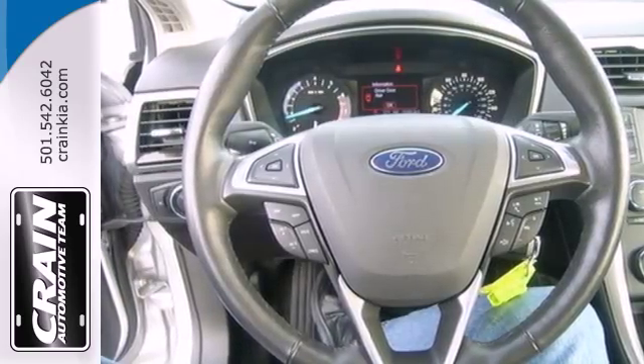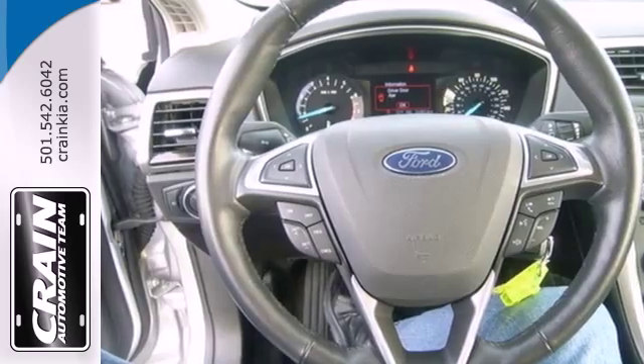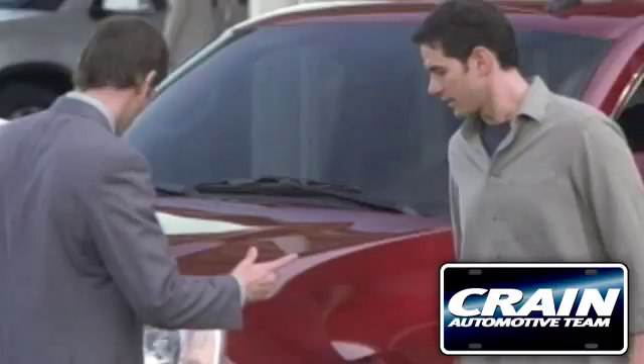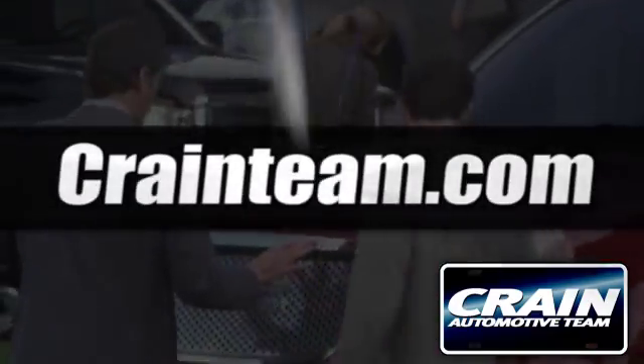Are you ready to make a dashing entrance? Then you need the elegant and quietly powerful 2013 Fusion. Visit us anytime at craneteam.com.